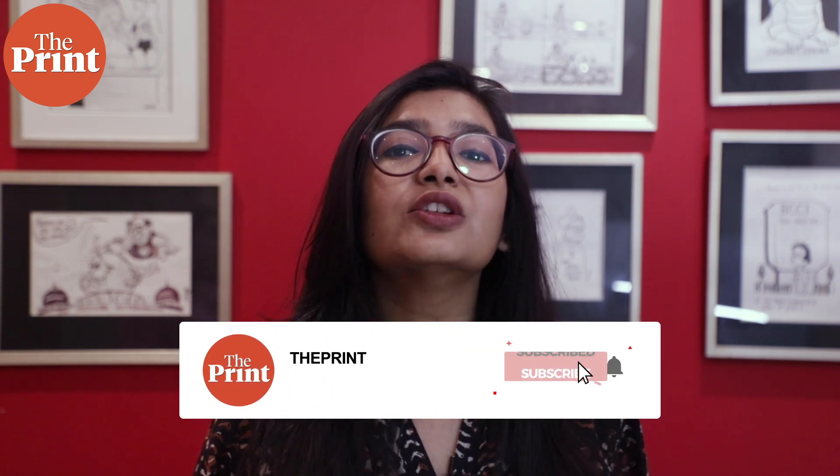This is Mohana Basu, Special Correspondent at The Print. Follow us on social media for the latest news updates.